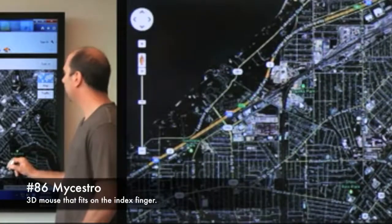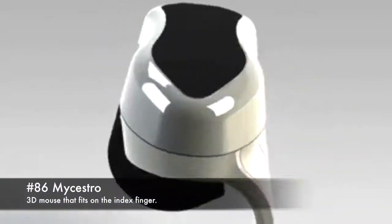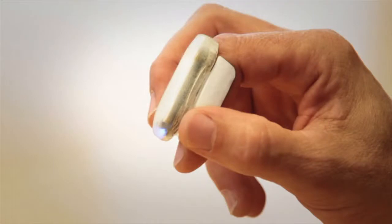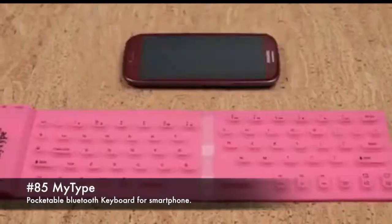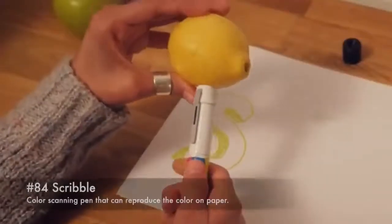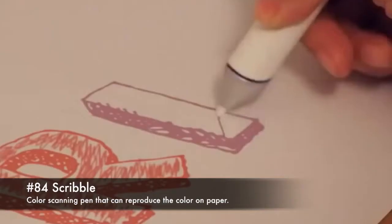85. MyType, a portable Bluetooth keyboard for smartphones. 84. Scribble, a colour-scanning pen that can reproduce a colour on paper.